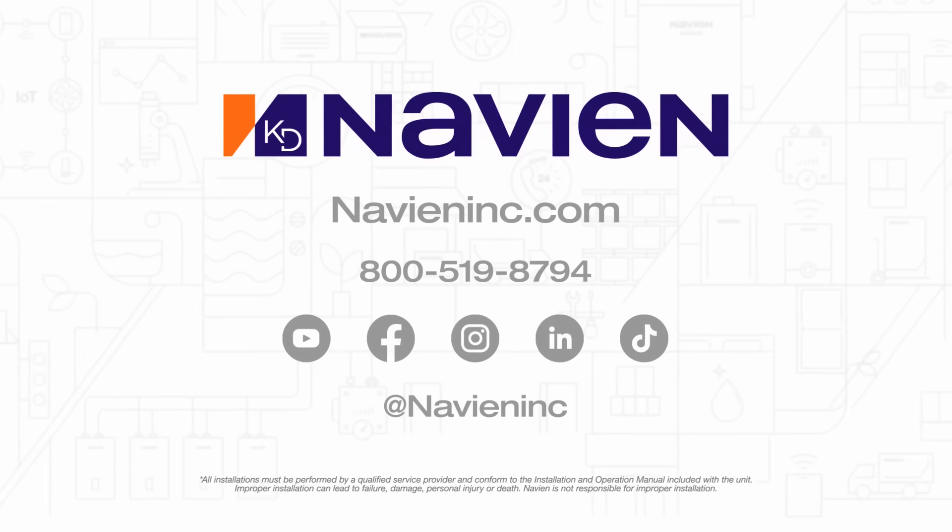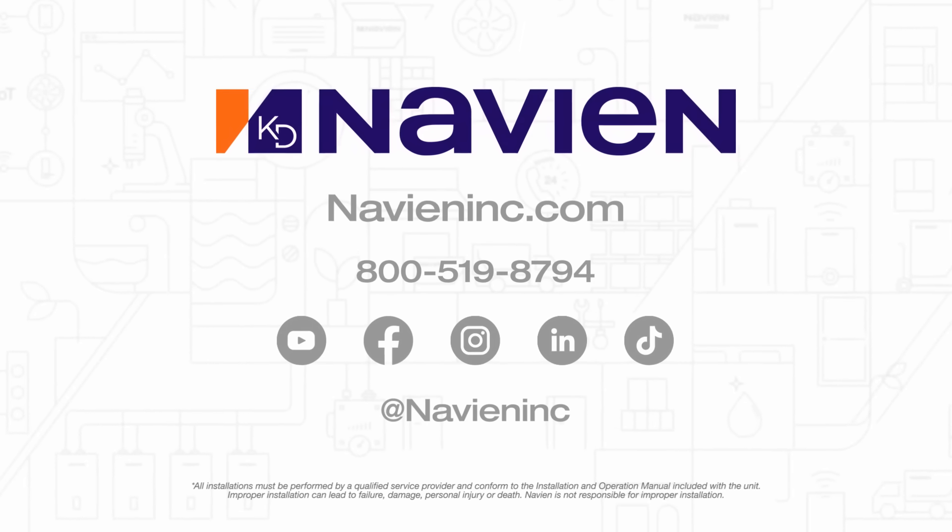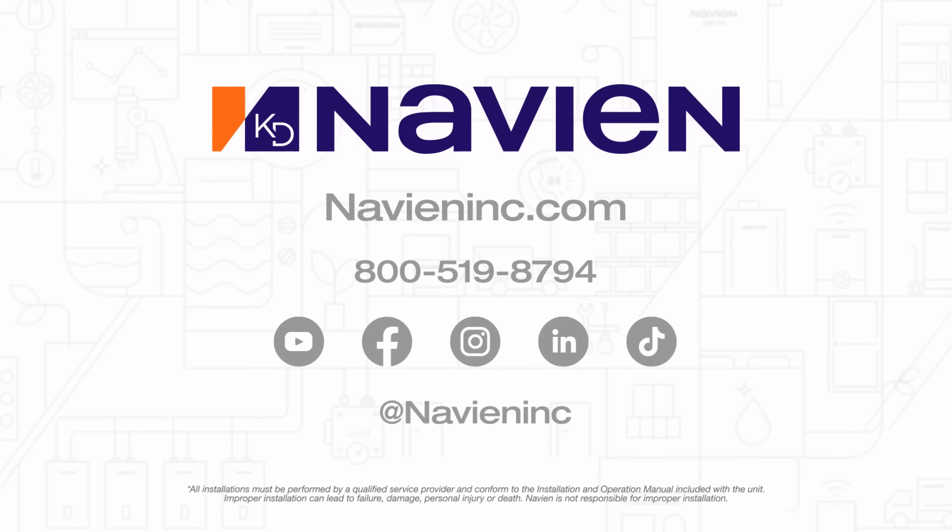Thanks for watching. To keep up with Navien, subscribe to our YouTube channel and follow us on Facebook, Instagram, TikTok, and LinkedIn.